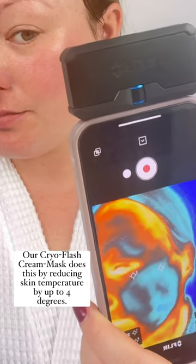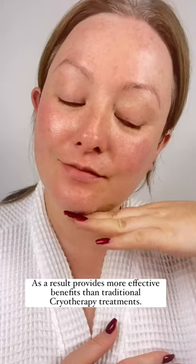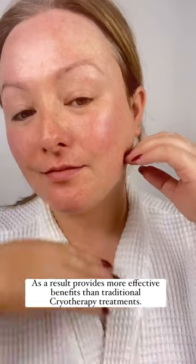Our CryoFlash Cream Mask does this by reducing skin temperature by up to 4 degrees. As a result, it provides more effective benefits than traditional cryotherapy.